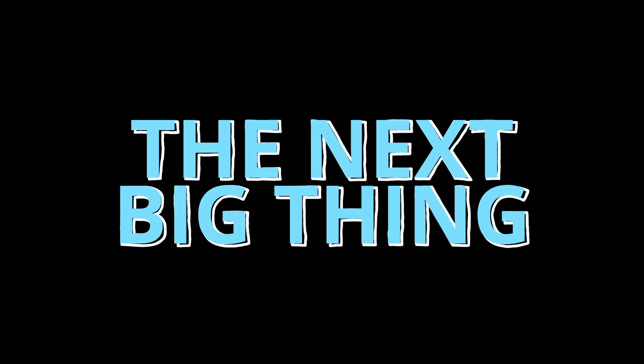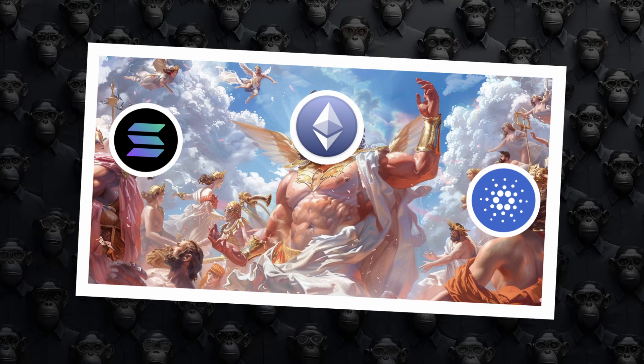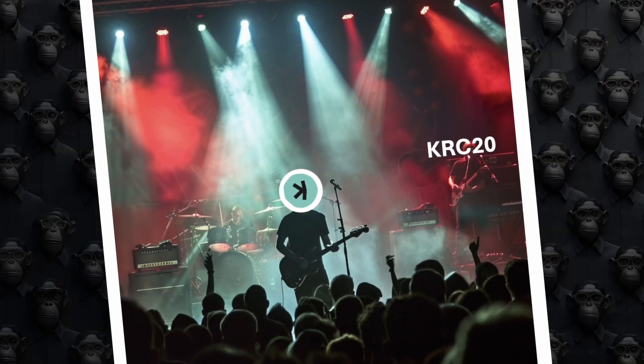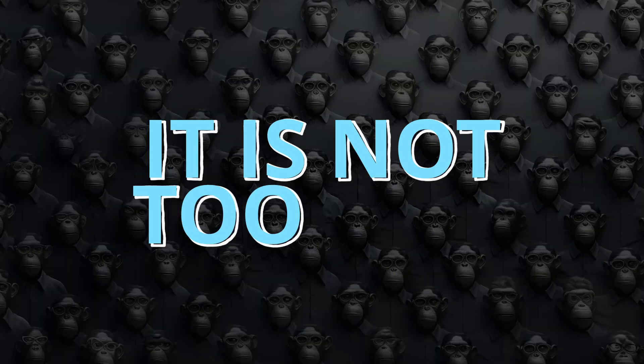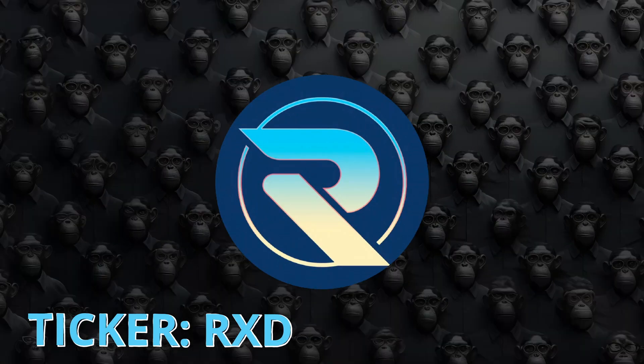Do you know what the next big thing in crypto chains is? You've probably heard of great contenders like Solana and Cardano, and maybe even the rising stars like Kaspa and KRC20. You might be thinking, I wish I had discovered Kaspa a year ago to invest in it. Well, it's not too late to catch the next wave. Meet Radiant.